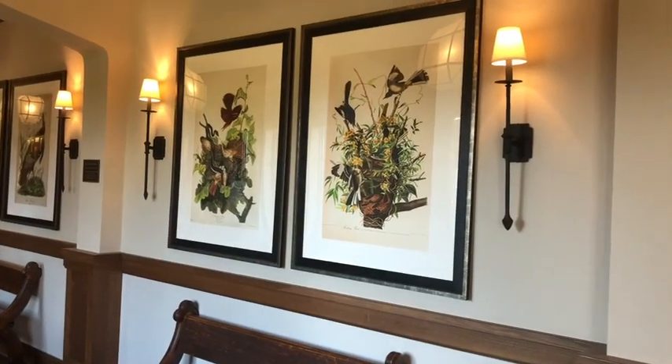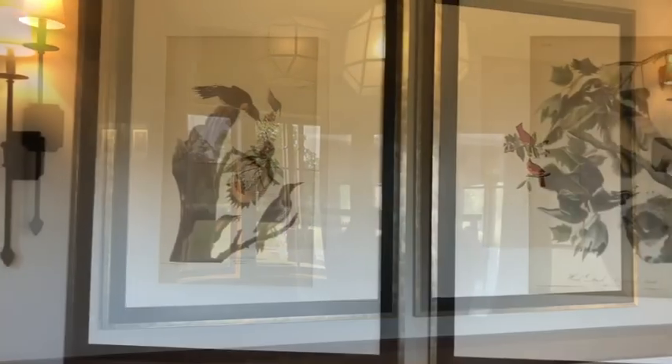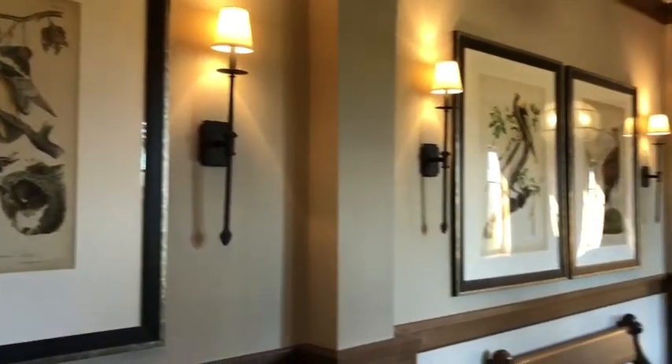This I really enjoyed. These are original watercolors by James Audubon. You may be familiar with the Audubon Society and its dedication to animals. These are really neat.